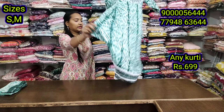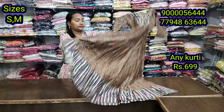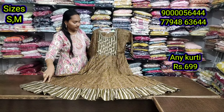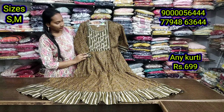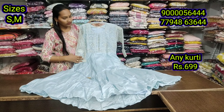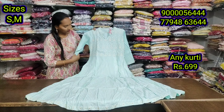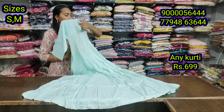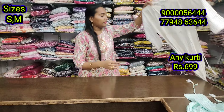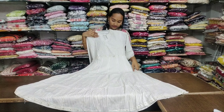If you like this video, please subscribe to our channel. If you want to update the collection, you will see the best price in the market. If you have any doubt, please comment. This is a good video and we will see you in the next video. Thank you, take care, happy shopping.